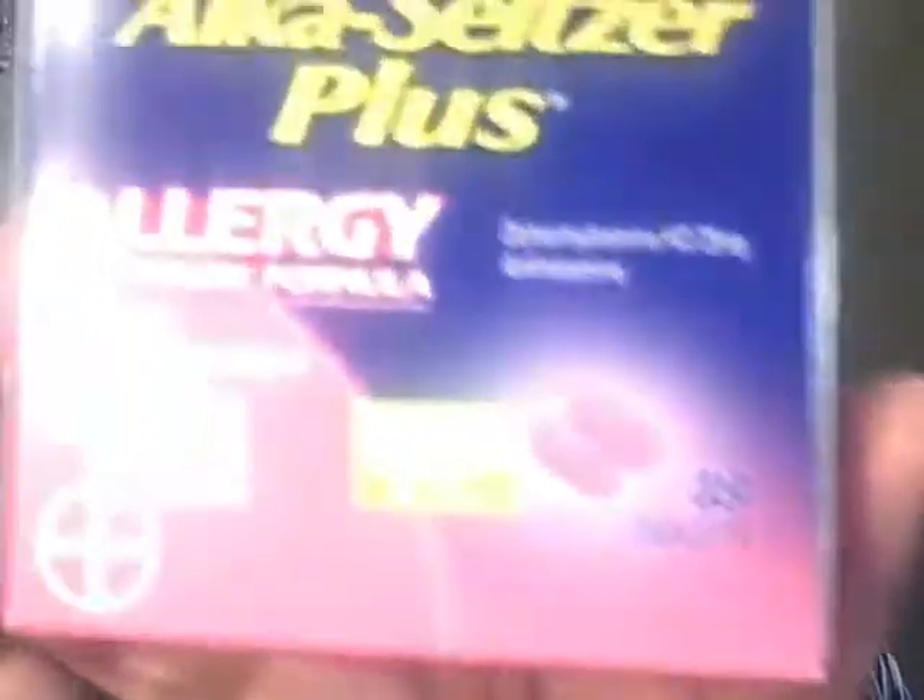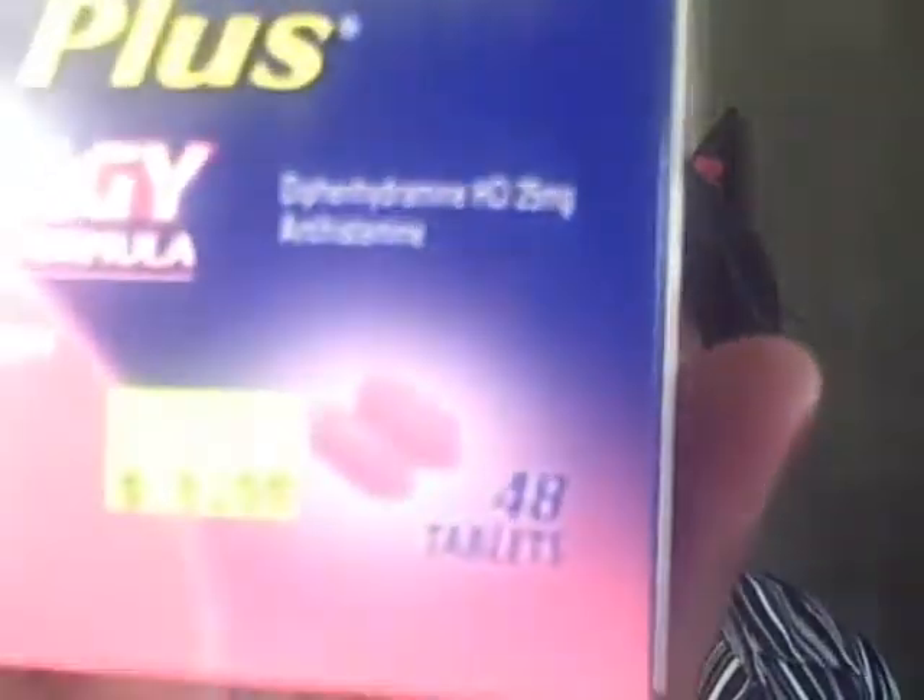Yes, this is great too — Alka-Seltzer Plus Allergy Fast Relief Formula. The regular price is $7.99, which I think is crazy. They had it marked down to $1.99 — it has 48 tablets — and I had a dollar-off coupon, making this 99 cents!